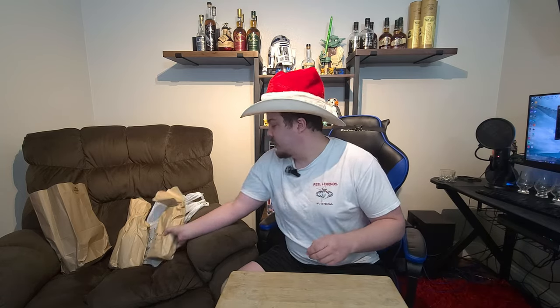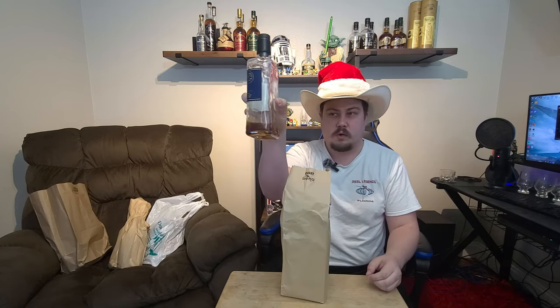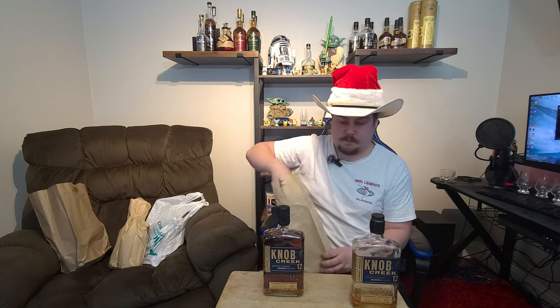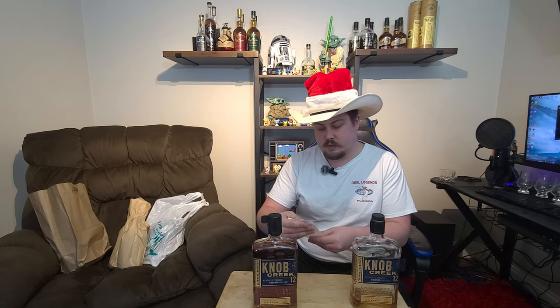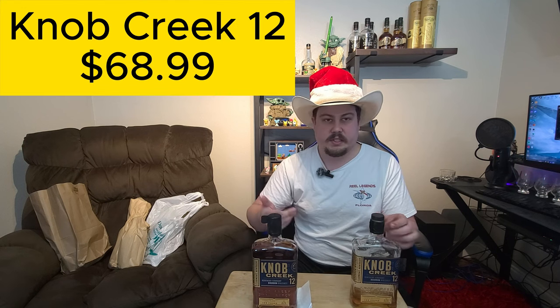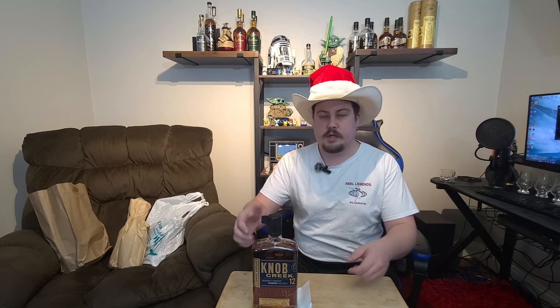Next up, we have a Knob Creek 12. We had a bottle but we're almost done with it, so we needed another. We paid $68.99 at a smaller mom-and-pop store — they normally range around $62 here, so just a couple dollar markup. It's an allocated bottle in Texas, so sometimes it's hard to find.